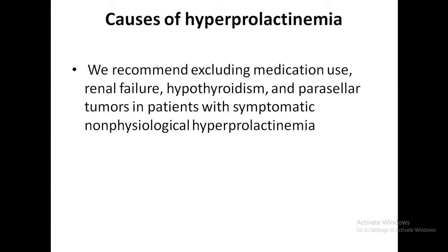It is also important to determine whether patients with hyperprolactinemia have acromegaly, because prolactin is elevated in up to 50% of patients with GH-secreting tumors.